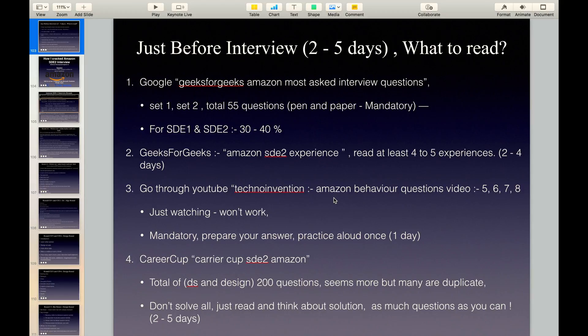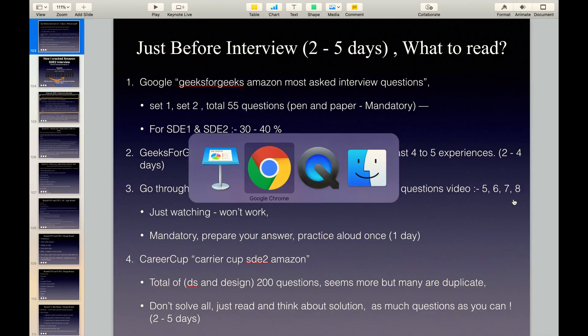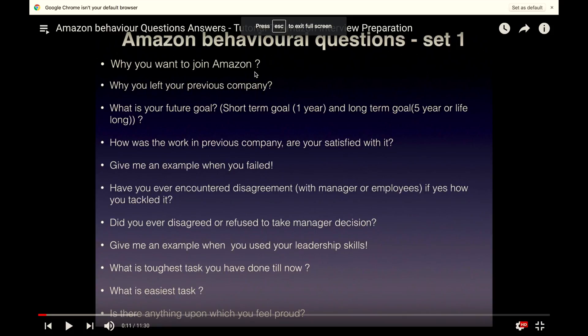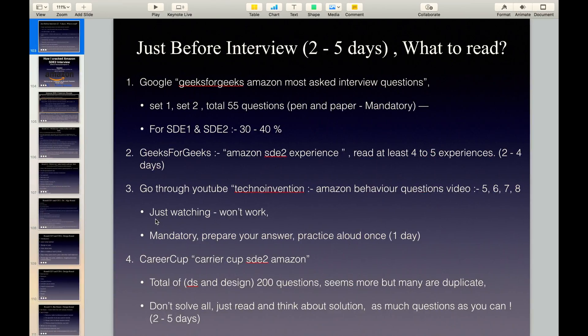All these steps will take hardly 2 to 4 days. Go to YouTube and type TechnoInvention Amazon interview preparation. There you will find a playlist for Amazon interview preparation — open it and find videos 5, 6, 7 and 8. These videos are mandatory. In video 7, for example, there is a question like why you want to join Amazon. Read these questions, prepare your answers aloud — it is mandatory because you have to answer these at the time of the interview. Just watching the video won't work. It will hardly take one day to cover all these questions.